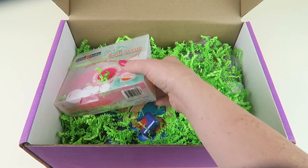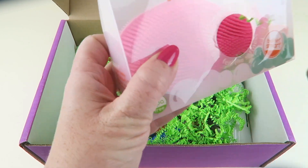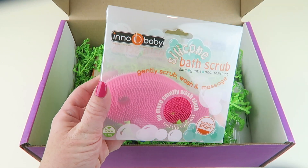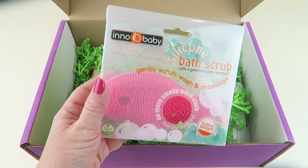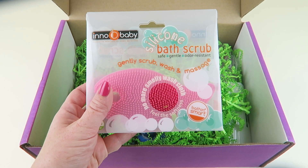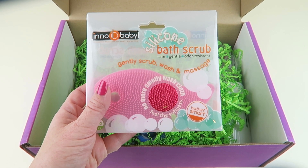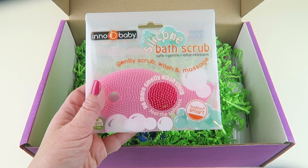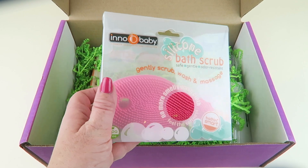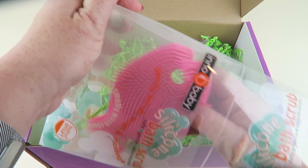This is the little baby silicone bath scrub, retails for $9.99. It has soft bristles to provide tactile sensory stimulation to the skin. You can use this in place of a washcloth during bath or shower time, and it also works as a nice sensory fidget. You can use it in a classroom or really in any situation.